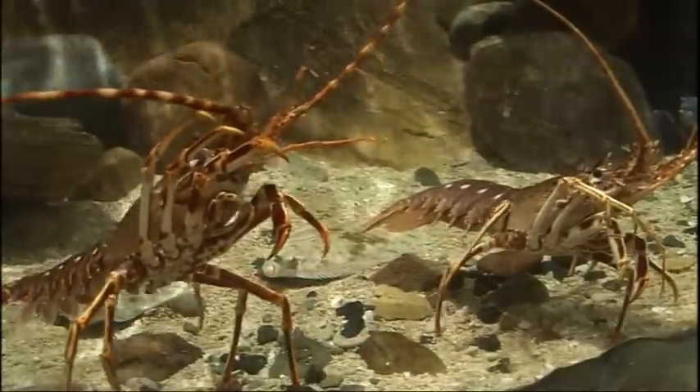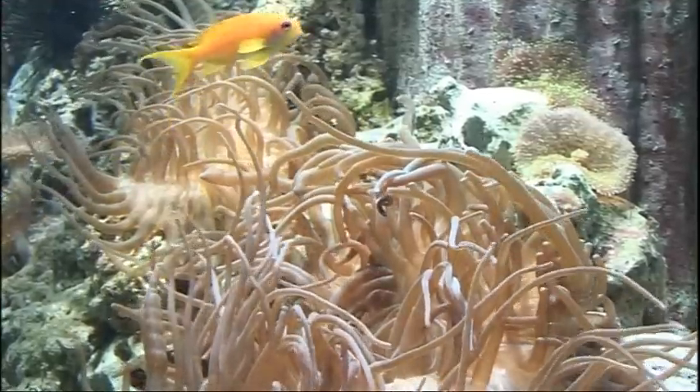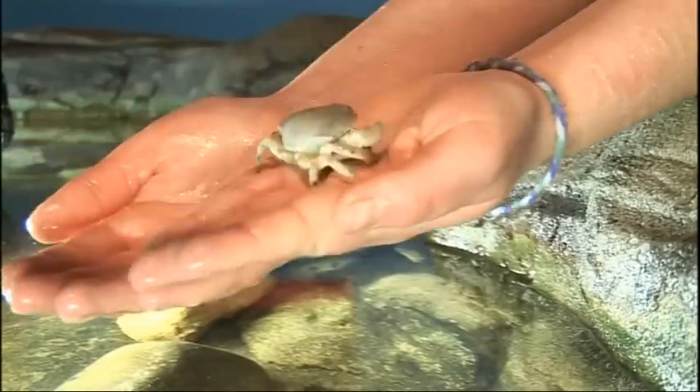Other creatures here at the Blue Reef Aquarium in Tynemouth might be more colourful or more exotic, but it's a homegrown Geordie crab that's making the biggest splash. Found in seaweed at Colourcoats Bay, Albert the Albino Edible Crab is fascinating aquarists.